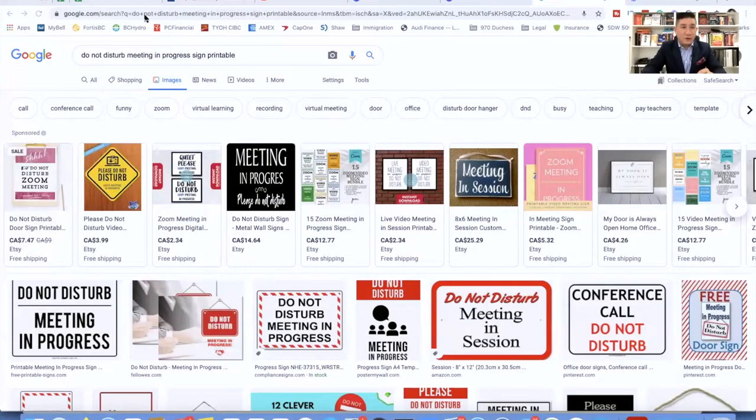The next tip is all about distractions. What you don't want are distractions in the background. The number one thing that you can do is to post a Do Not Disturb sign. You can go online, do a Google search for 'do not disturb meeting in progress sign printable,' and you can print any one of those signs and stick it outside your door.